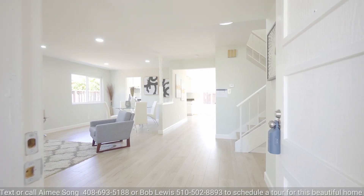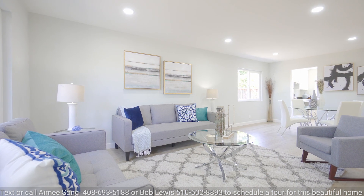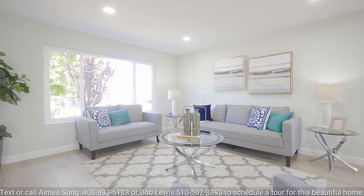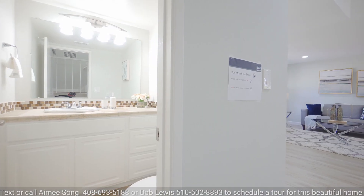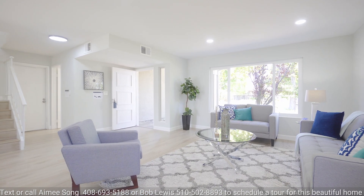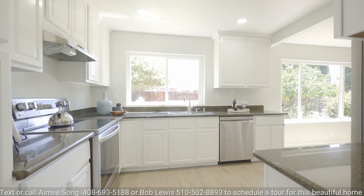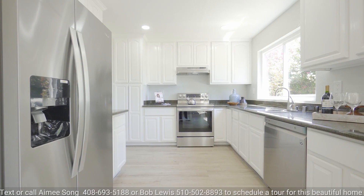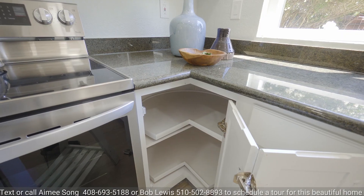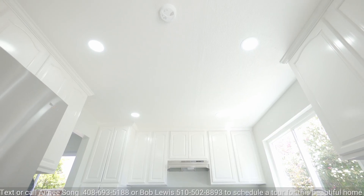When you enter the front door, on the left-hand side is the formal living room with six recessed ceiling lights and tall front windows to bathe you in natural light. On the right-hand side is the powder room for your convenience. Continuing towards the back of the home is the dining area and then the expansive kitchen with all new stainless steel appliances, granite countertops, lazy susan cupboard doors, new laminate floors, and new recessed lighting.